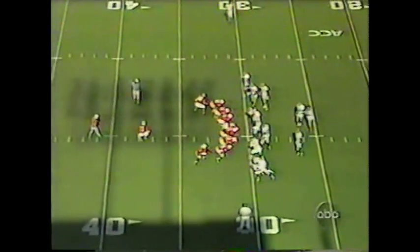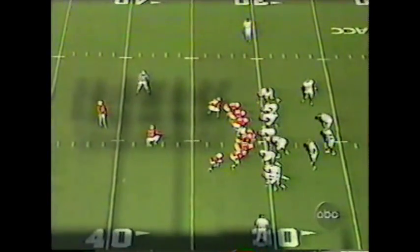And that will bring on Mark Promontic, the place kicker who has hit 15 straight field goals. If he hits one more, he ties an ACC record. And it is good.